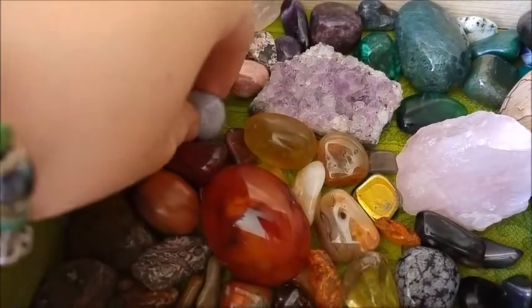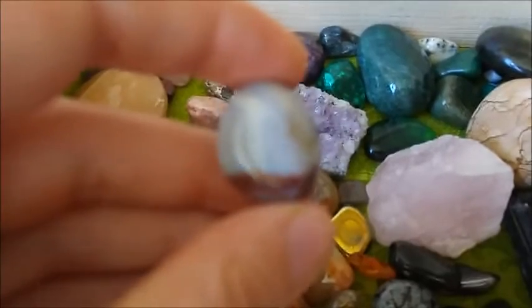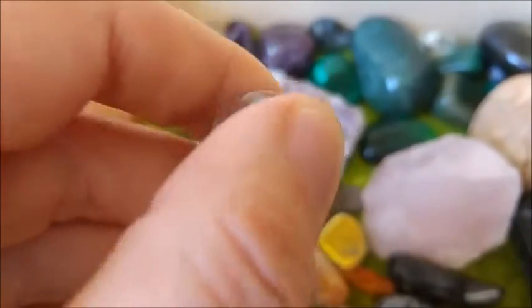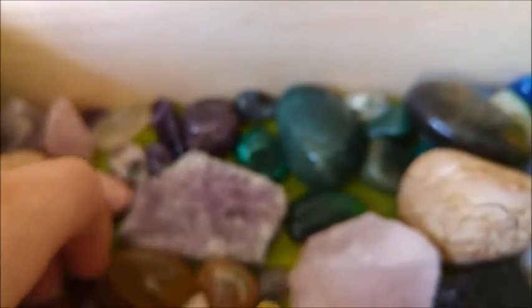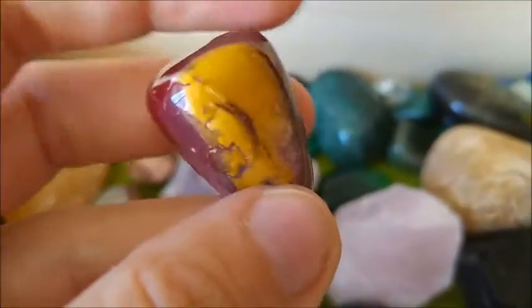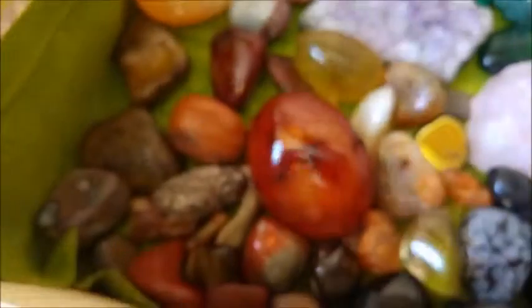I also have a lot of jasper here, and then a moonstone — I really like this stone because it has this kind of look, almost like a moon phase, which I really like. And my first piece of mookaite — the colors are amazing and it feels awesome.